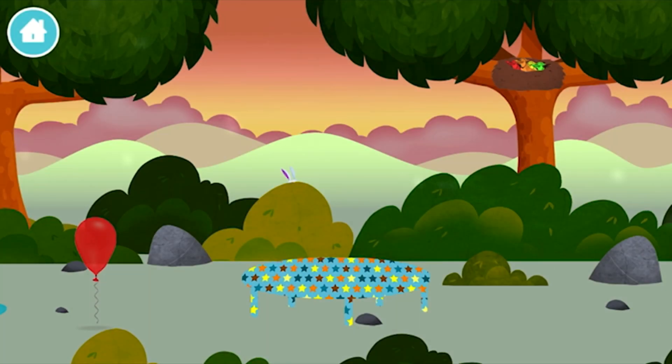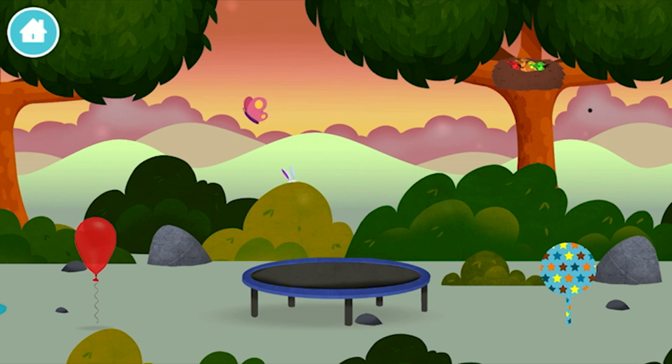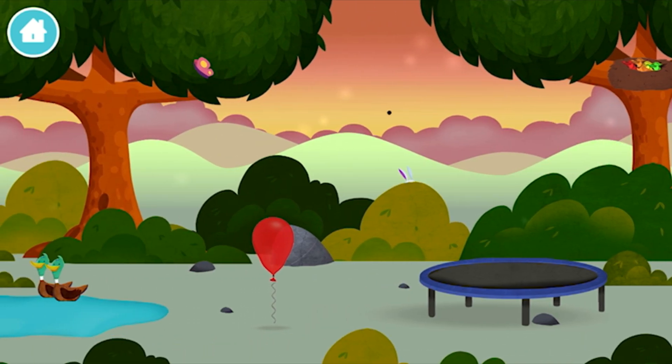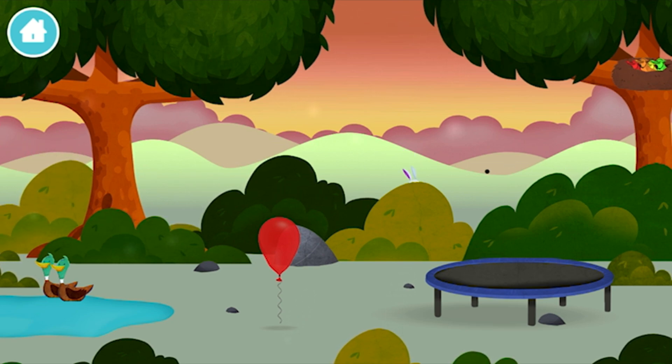That's it! You have revealed a trampoline! Three rabbits balancing on each other's head. Four birds in a nest.